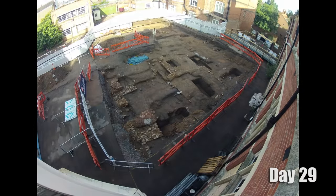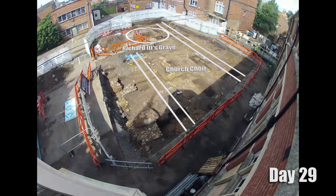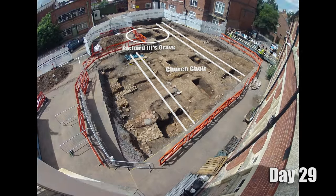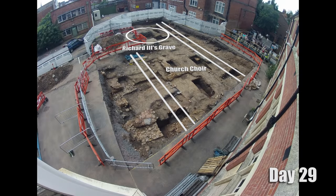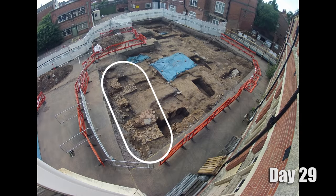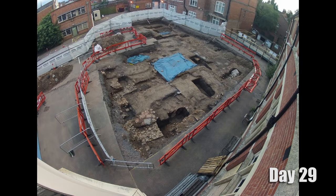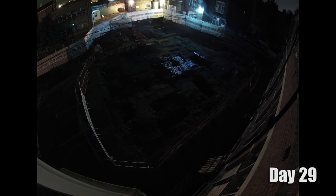What were the key findings from the 2013 dig? We got a much better understanding of the relationship of Richard's grave with the rest of the church — we know precisely how it fits in. We've got better information on the church's development, its orientation, its size. We've found evidence of new buildings in the friary. It's been a hugely successful excavation — we've sort of doubled our knowledge on the friary from the original excavation.